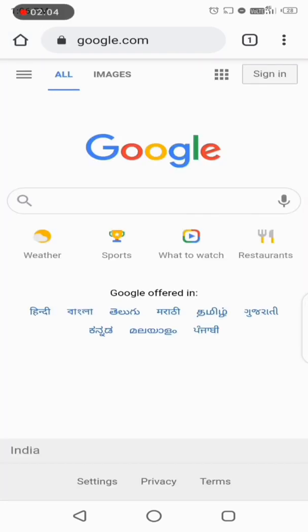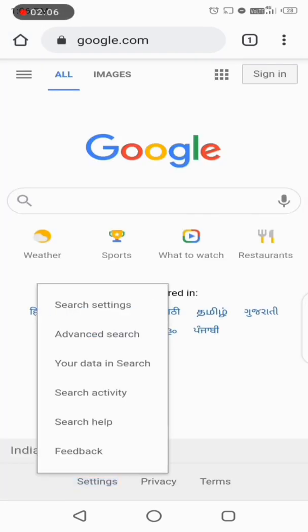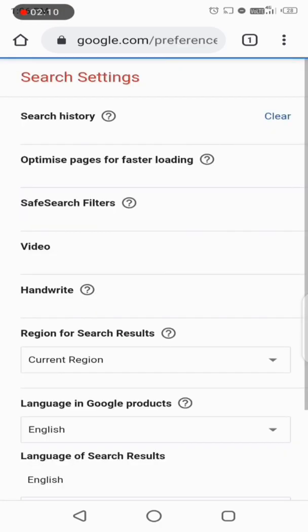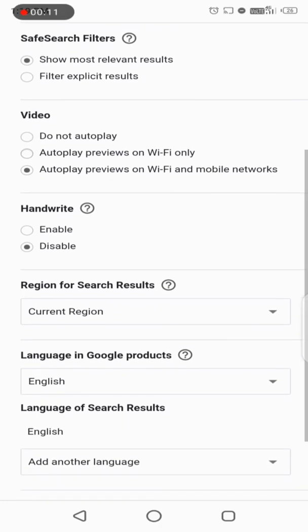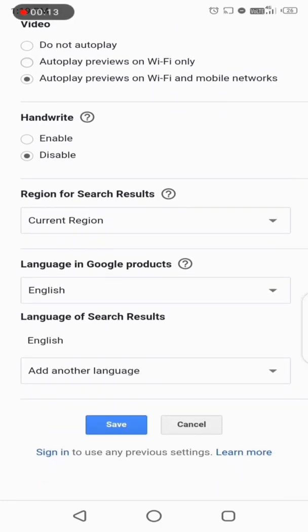Again, go to www.google.com, then go to Settings and select Search Settings. Now under Search History, select 'Do not save searches' — obviously we don't want to save these searches.